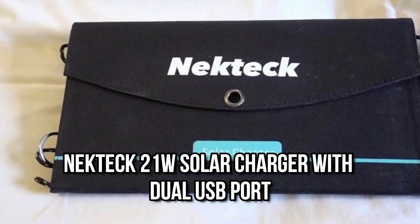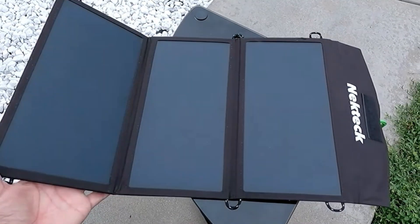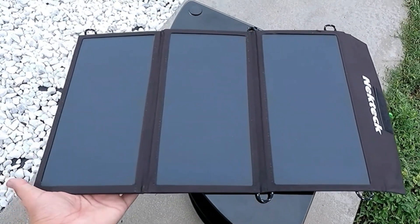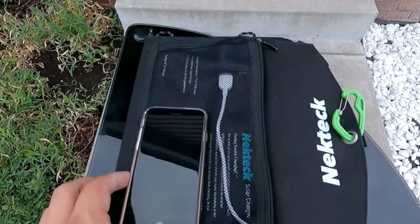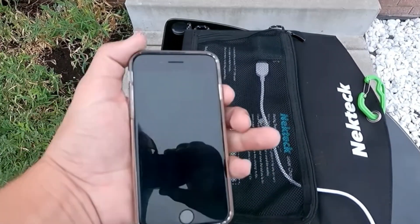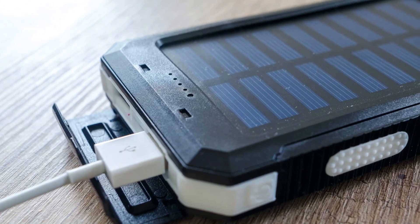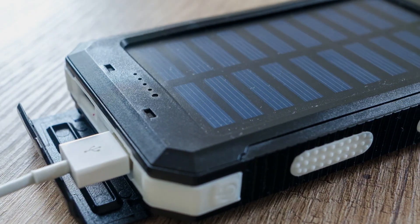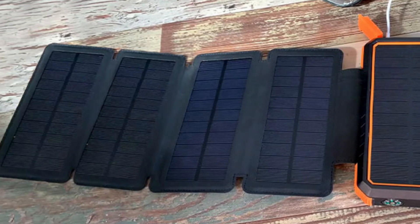Number 5: Nekteck 21 Watt Solar Charger. Three highly efficient solar panels are included with the Nekteck 21 Watt Solar Charger to help you gather energy when out adventuring or camping. The Nekteck 21W cannot store power, so you must connect it to either a power bank or your phone. It functions considerably more effectively when connected to a power bank rather than the phone alone.